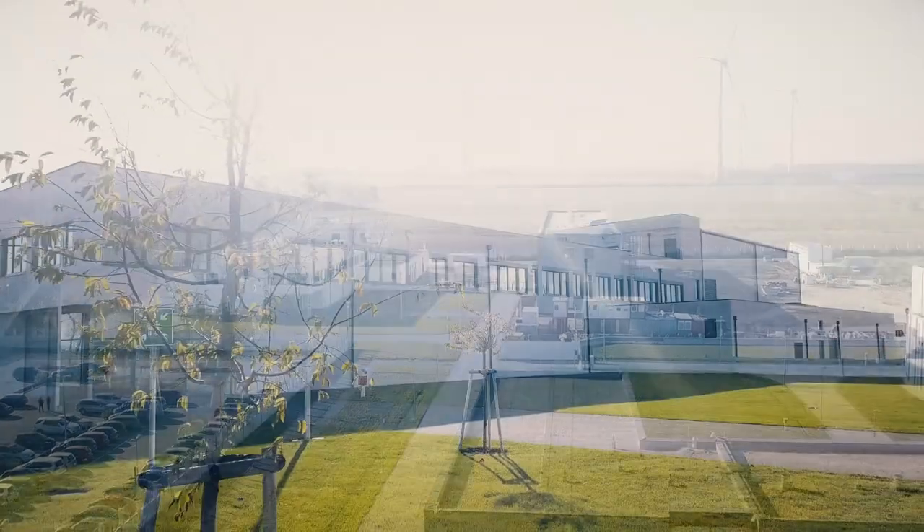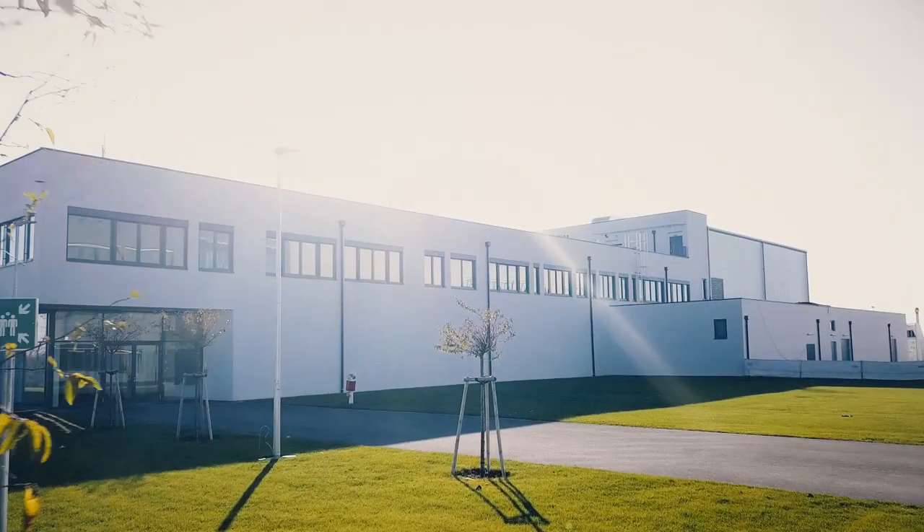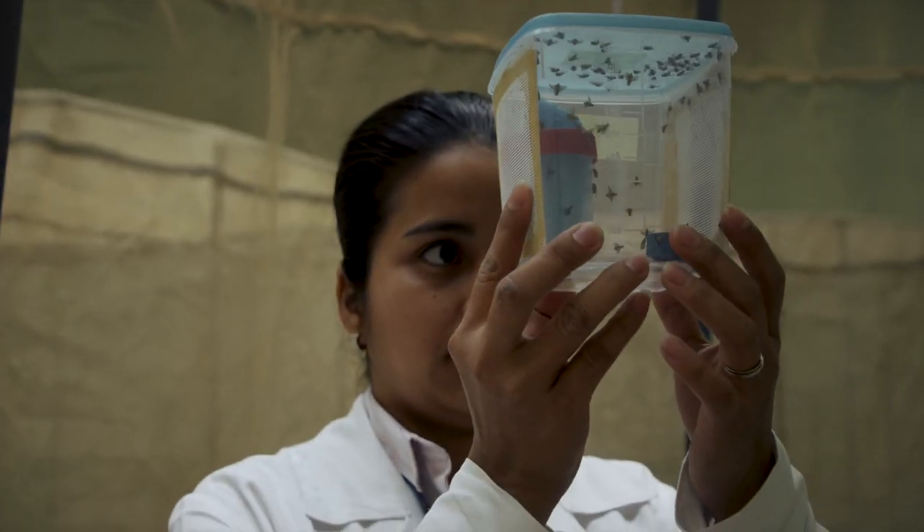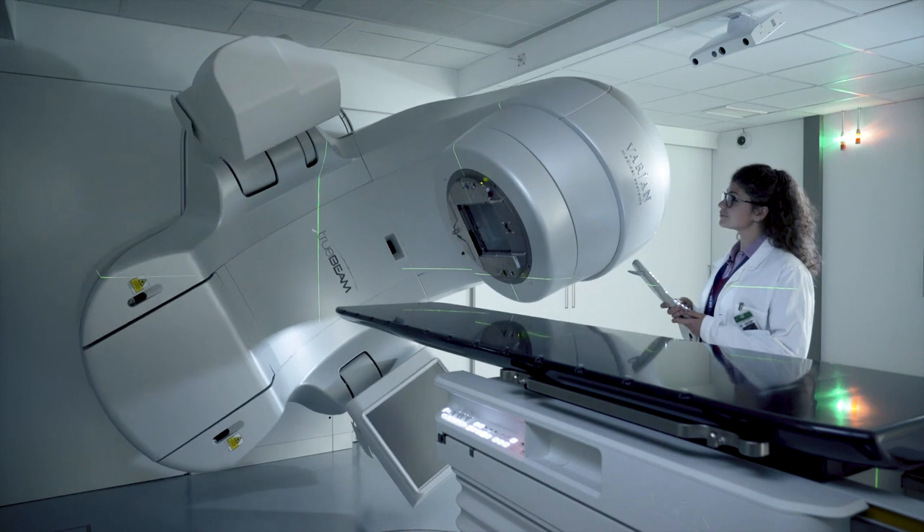All three buildings delivered under the first stages of the initiative are now in use. These include a new insect pest control laboratory and a linear accelerator facility.